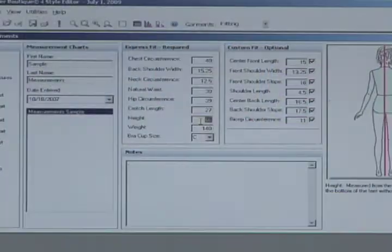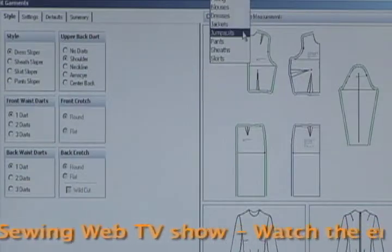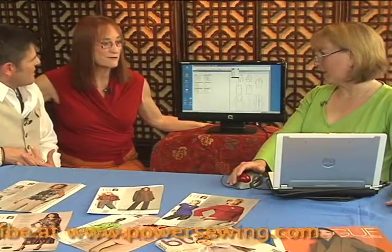You're going to choose the things that really make you happy, and we do show you on the right here how to take every measurement. You can see here we do all sorts of garments — blouses, dresses, jackets, jumpsuits, pants, sheets and skirts — and thousands of style combinations potentially.